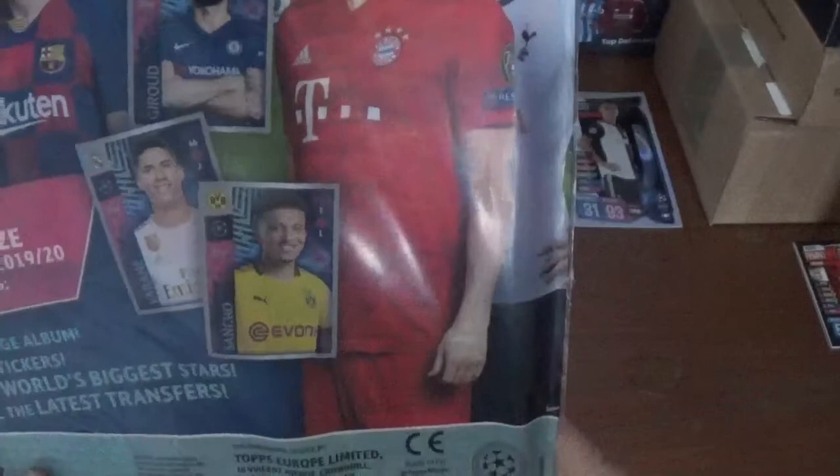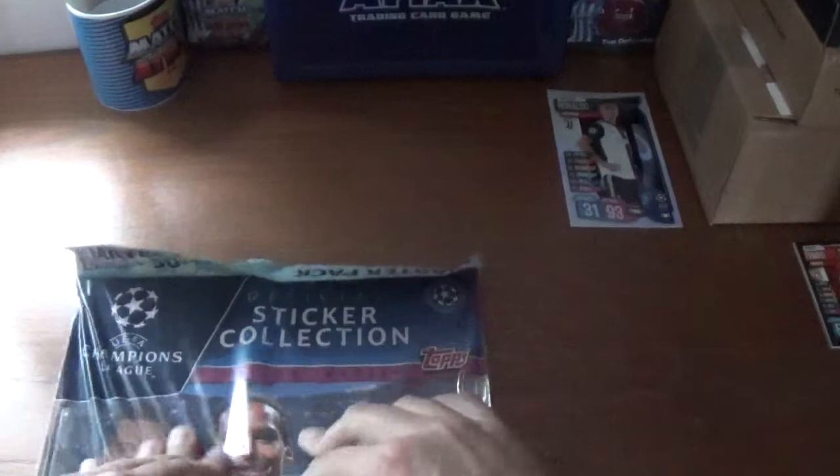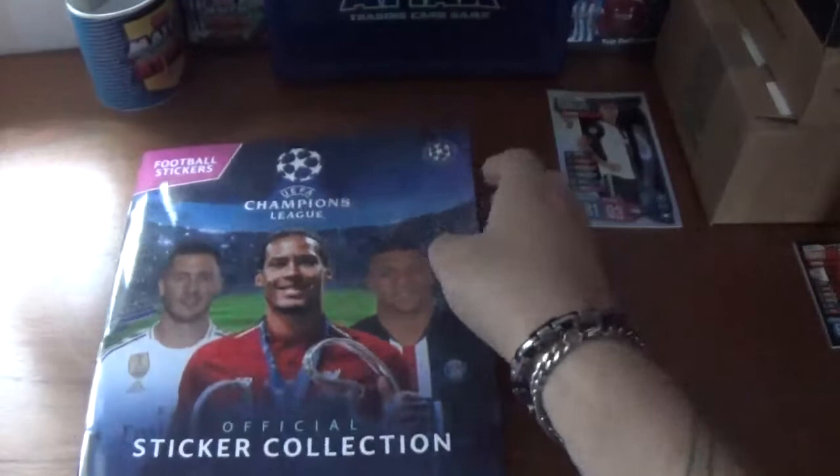Fantastic players featured on the packaging — Mbappe, Ronaldo and Hazard on the front, and on the back Guero, Griezmann, Lewandowski and Son. Let's get into this starter pack — I'll have to rip into it as I haven't brought my scissors. We won't focus too much on the album as I've already done a starter pack and several box breakers for this collection. If you haven't seen those videos please go and check them out.